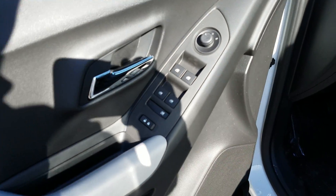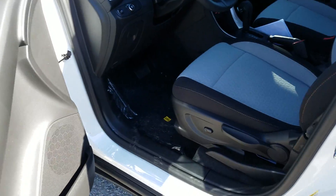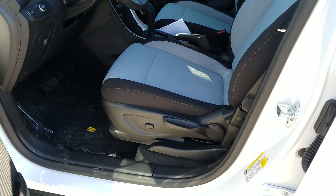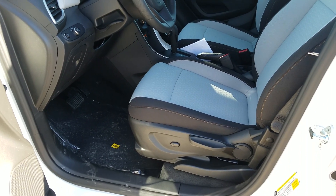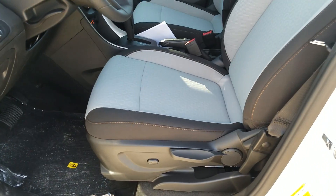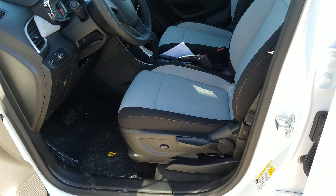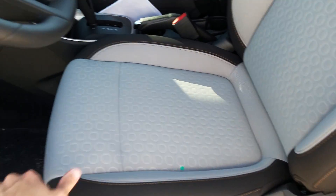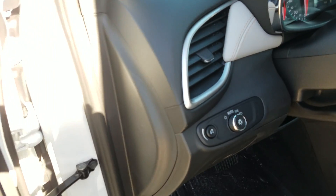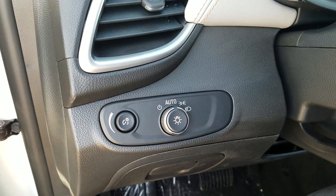Power locks, power windows, and power mirrors are all standard. The seat on the LS is manually adjusting with the exception of the lumbar support, which is power-adjustable via a little button down there. If you go to LT and Premier, you can get power adjusting, at least on the LT with the convenience package. Automatic headlights detect light via a sensor up front — that's what that little knob is for — and you can control your headlights right there.